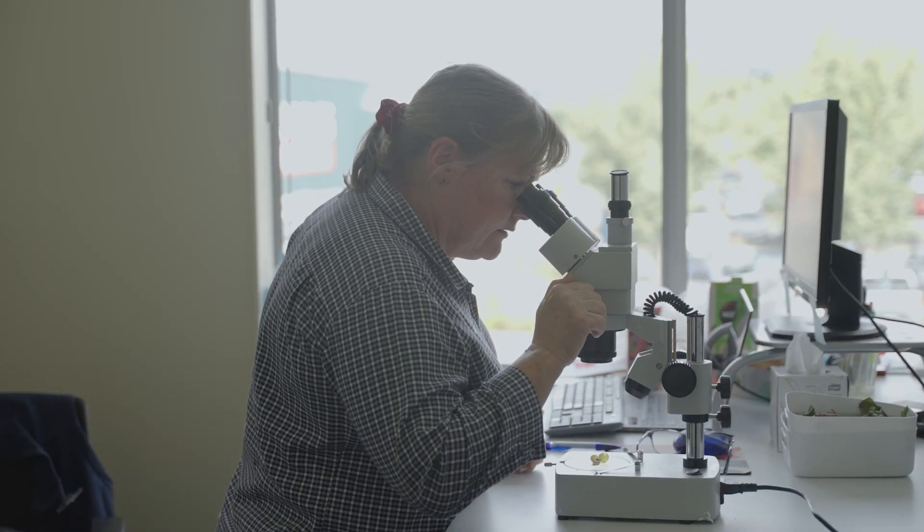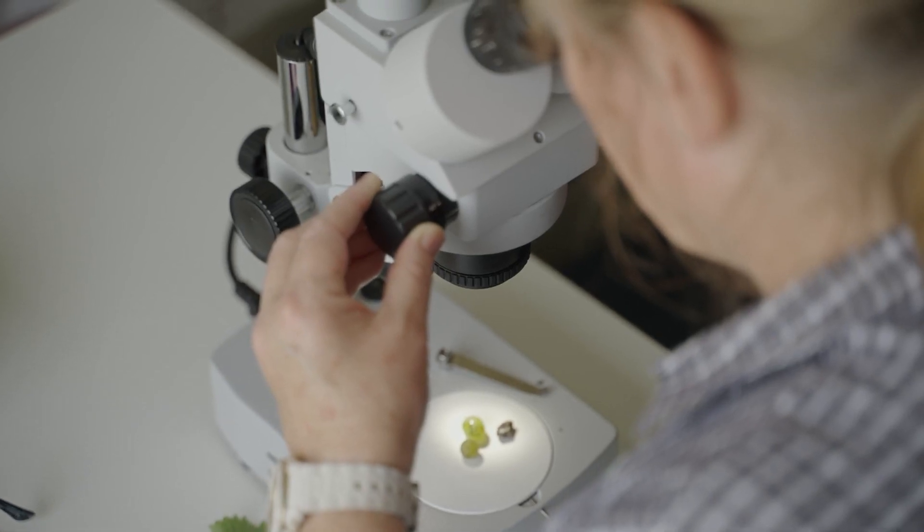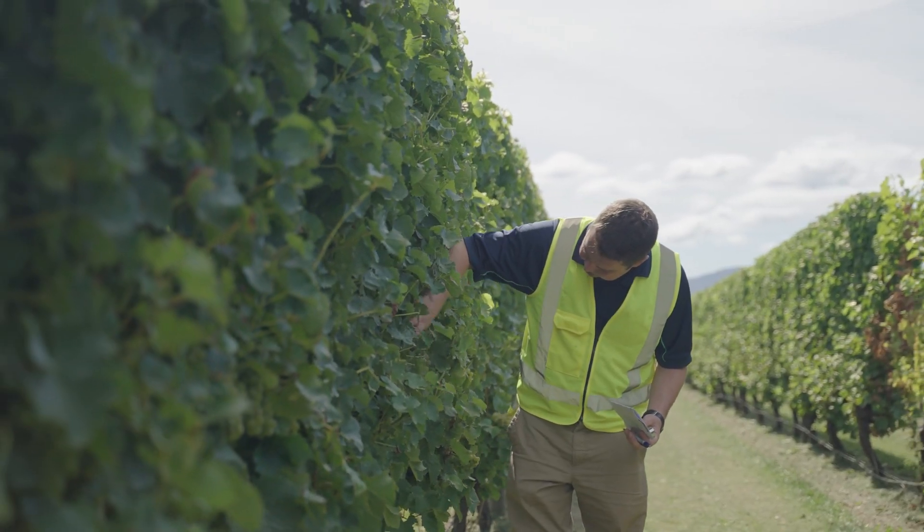A lot of the textbooks and university training or tech training — it's all showing diseases that are really developed, and by then it's too late for the grower as the information is coming in too late.